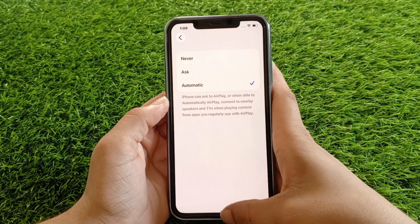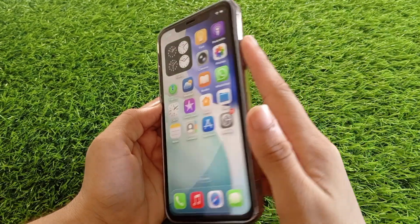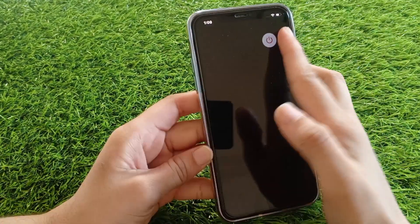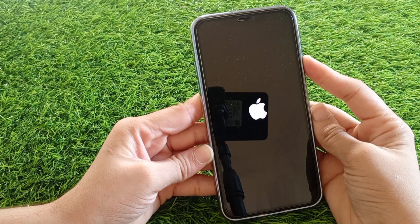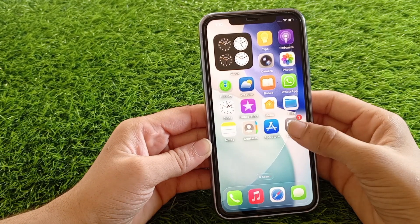Solution four: force restart your iPhone. Press and hold the power button and the volume up button together. When the slider appears, drag it to power off your iPhone. Wait a few seconds, then turn it back on. Restarting often fixes small bugs after updates. Solution five: reset network settings. Open Settings,